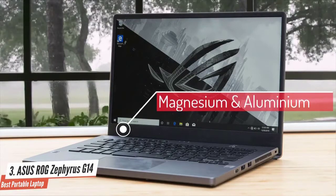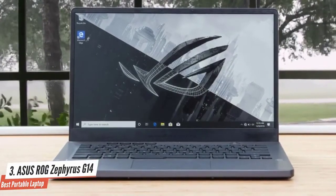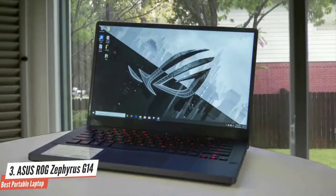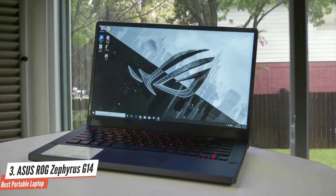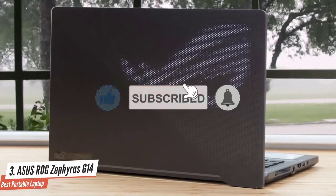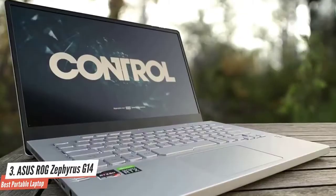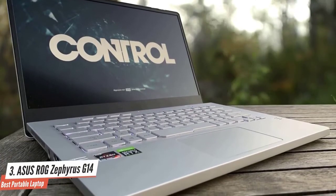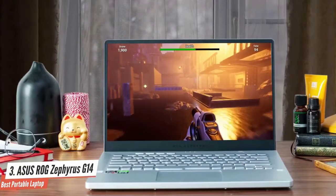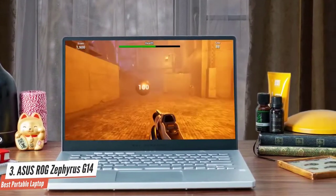The lightweight body is thanks to the magnesium and aluminium construction — the moonlight white color scheme looks amazing. The Asus Zephyrus G14 is packed with a 14-inch panel with full HD resolution and a 120Hz native refresh rate. The panel supports AMD FreeSync, which works great for tear-free gaming even though the machine uses an Nvidia graphics unit. It's packed with a third-generation AMD Ryzen 9 processor, 16GB of RAM, and 1TB of high-speed SSD, plus an Nvidia GeForce RTX 2060 GPU.